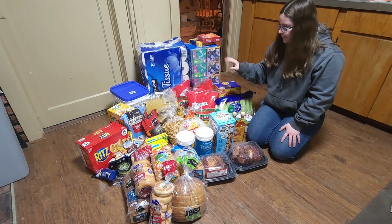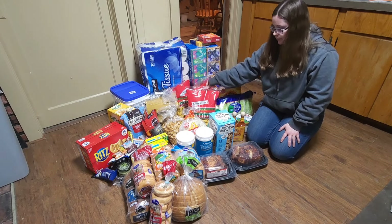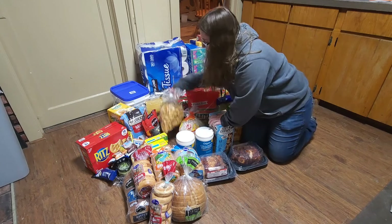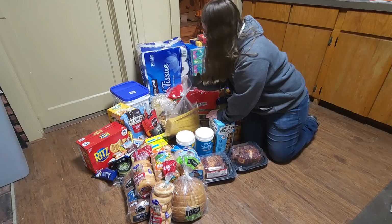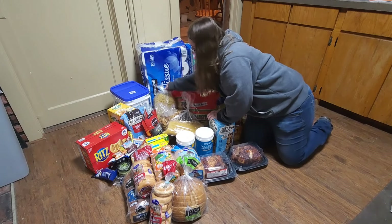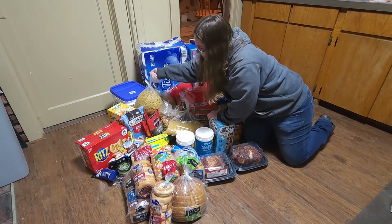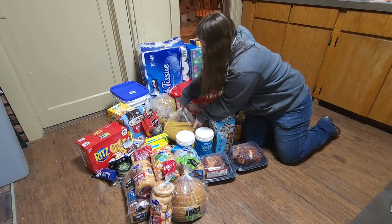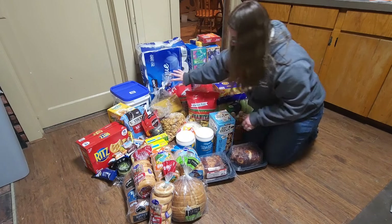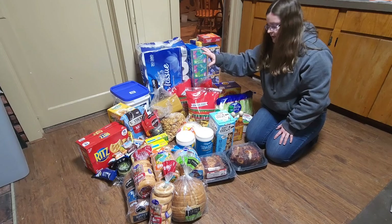For WinCo, we got three bags of tortilla chips and a big bag of croutons. Got some spaghetti pasta, some elbow pasta, and also some Manet pasta. Got a hole in our bag. So that is everything as far as WinCo.